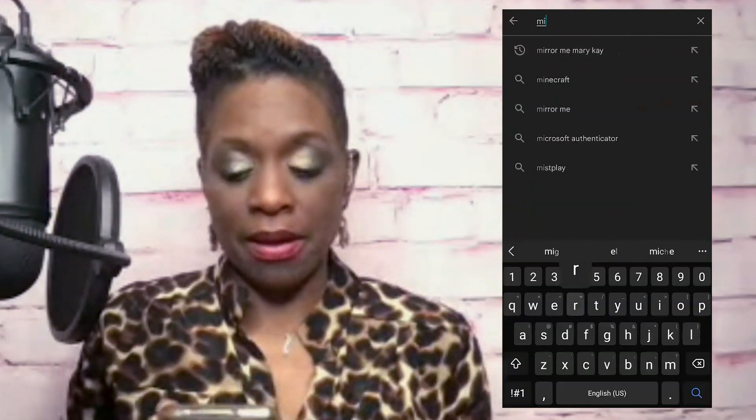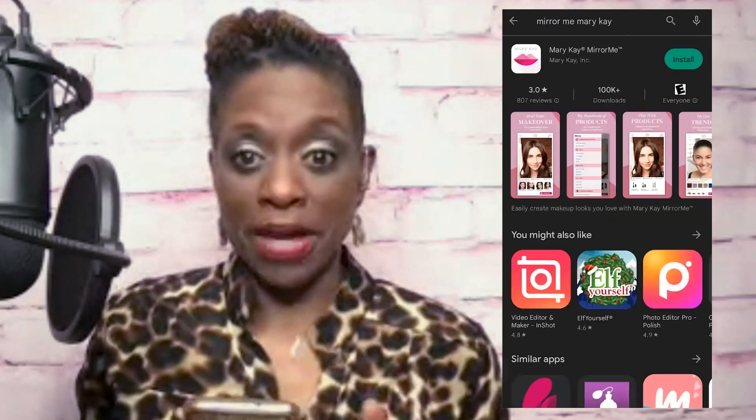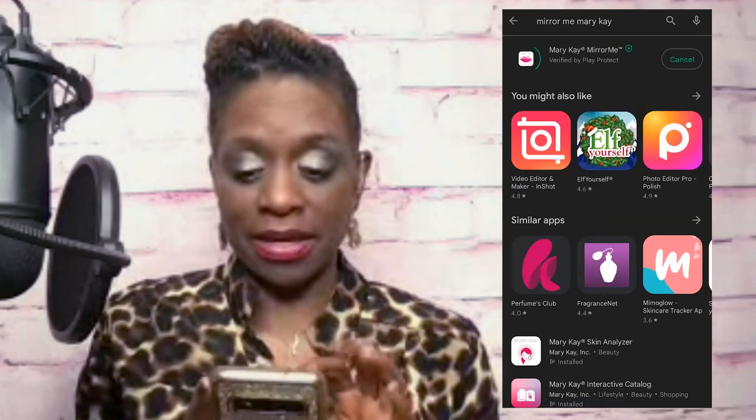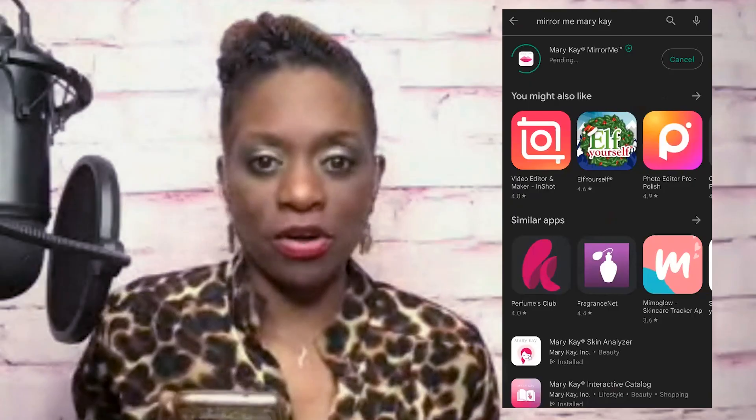Let me grab my phone really quick and we will go right into this. The first thing you're going to do is either go to the Play Store if you have an Android, or go to the App Store if you have an iPhone. Once you get there, you're going to want to type in Mirror Me Mary Kay. Type that in, get that app, download it, and install it on your phone.